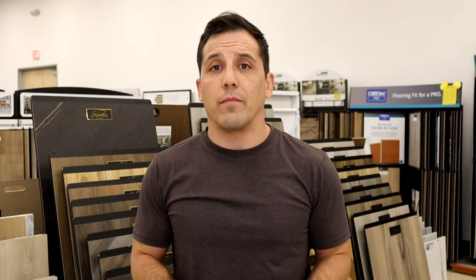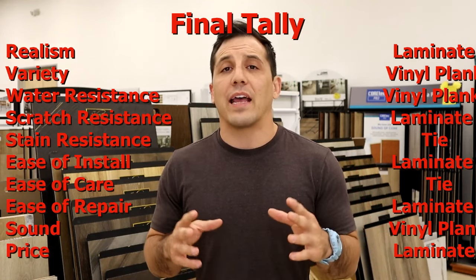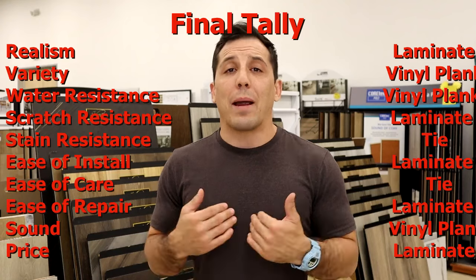Our tenth metric is the price and value proposition. I'm going to give the point to laminate here, because we can get some of our premier highest-grade laminates with the most advanced printing and texture technology for a mid-range price point of a luxury vinyl floor. With LVT specifically, I really want us to stay away from entry-level products, as those are the most questionable in terms of where they're coming from and how they're made. With laminate, even fairly entry-level products are often made in the USA with solid standards applied. So our final score is five for laminate, three for luxury vinyl, and two ties — making laminate my overall winner and personal preference.